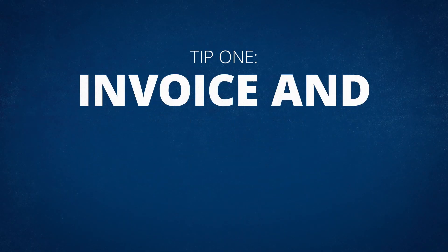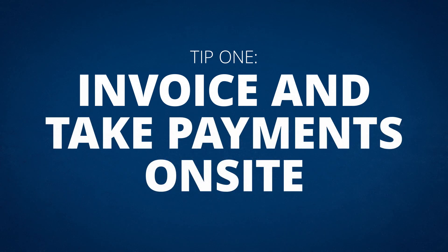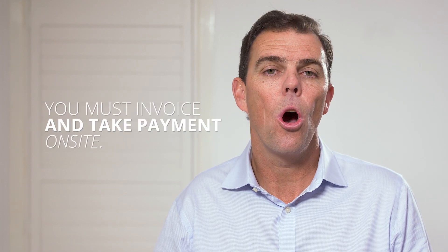Tip one: invoice and take payments on site. If you are doing lots of jobs for residential customers, you must invoice and take payment on site. Get with the new age and use software to do this. You'll have money in your bank before you leave the site, and also save a heap of time not having to chase up for payment.